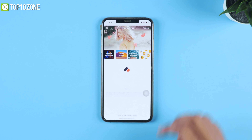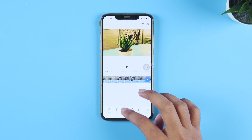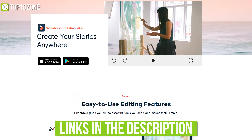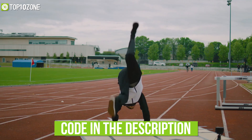With FilmoraGo Pro edition, you get an unlimited subscription to explore all the features and paid editing materials, including stickers, filter packages, and many more. Check out the links in the description to find out more about Wondershare FilmoraGo, and don't forget to use the code mentioned in the description box to get a full month of free trial.